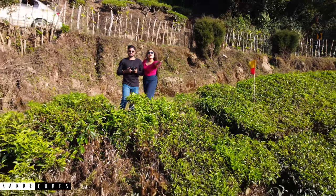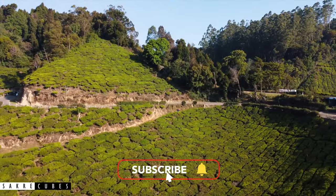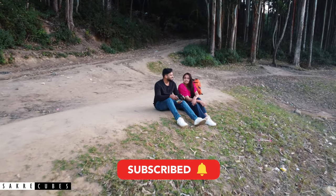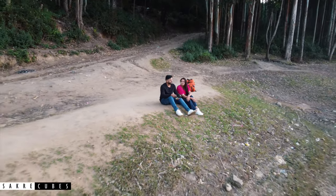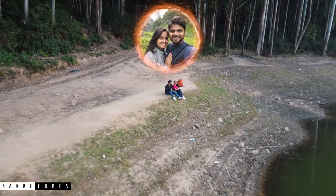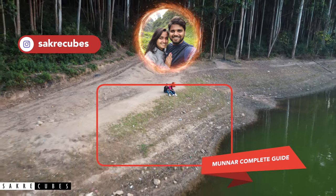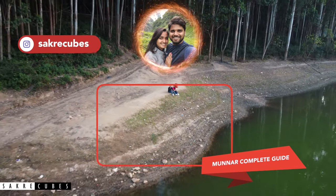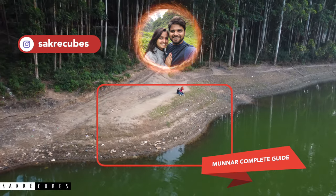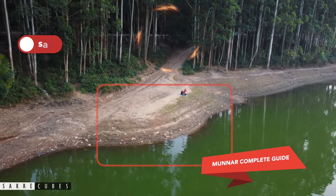That was the list of top 20 places to visit in Munnar. Comment down if you know any hidden gems in Munnar that I missed. If you have any questions regarding your Munnar trip, feel free to ask in the comment section below. Also, let me know if you want me to cover any particular destination. If you haven't watched my previous video of Munnar — covering how to reach Munnar, where to stay, places to eat, budget, and much more — check it out. See you in my next video. Until then, keep travelling.